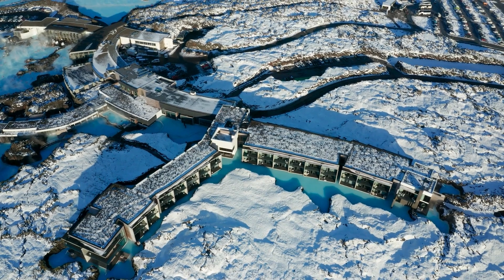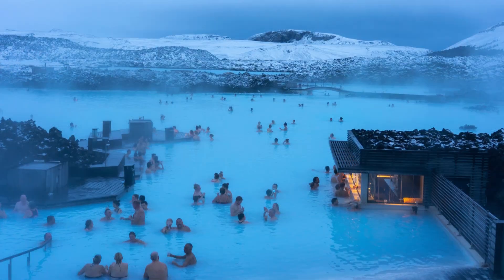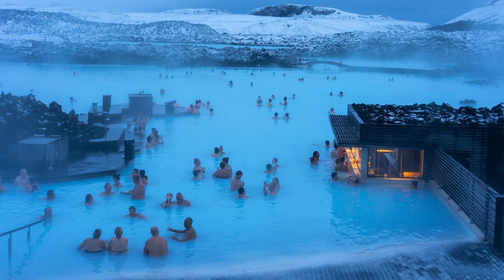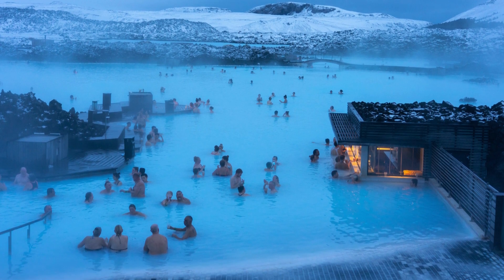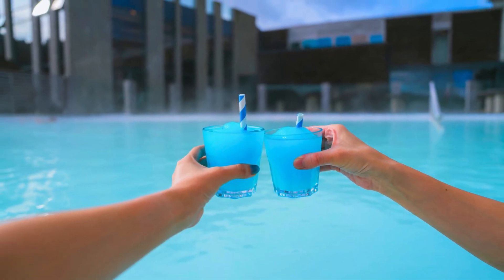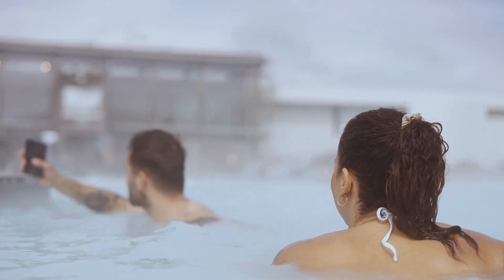If you're looking for an extra layer of luxury, don't miss the Swim-Up Bar. Whether you're craving a refreshing smoothie, a cocktail, or even Icelandic beer, you can enjoy your favourite drink while floating in the warm waters. It's the perfect way to elevate your Blue Lagoon experience.